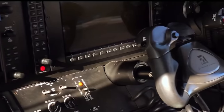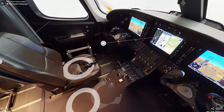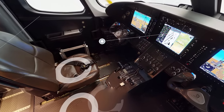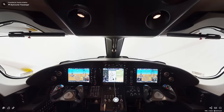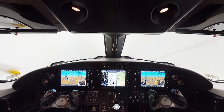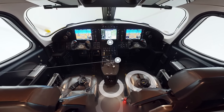The cockpit offers various connectivity options, including optional satellite communication and in-flight Wi-Fi, enabling pilots to access real-time weather data, communicate with air traffic control, and stay connected with their operations team. The aircraft is also equipped with a digital audio panel, USB charging ports, and an emergency locator transmitter for added safety and convenience.